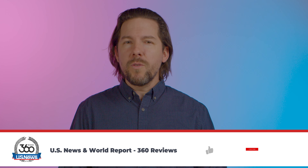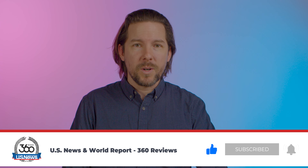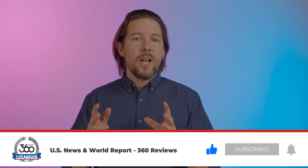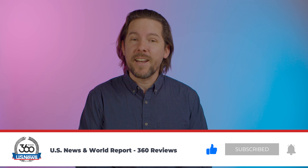So be sure to check out the full review as well as the full list of the best medical alert systems of 2024. We'll link to both of those in the description below. We'll also link to any deals that MobileHelp may be having at the moment. So check that out. Thanks for watching, and I will see you next time.